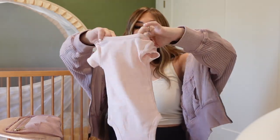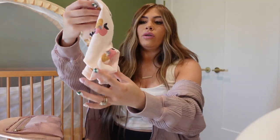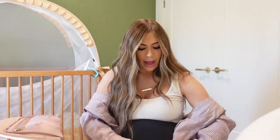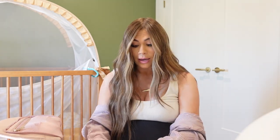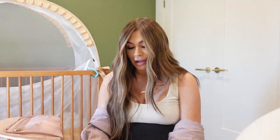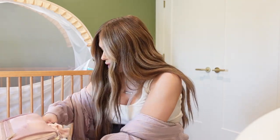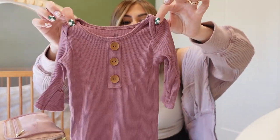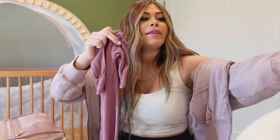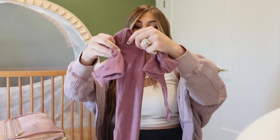I have a couple of newborn onesies — a light pink one and one with little flowers on it. You never know what your situation is going to be — with Jagger, I had all these clothes ready including a customized name thing, and then he went straight to the NICU for five days so we never got to put him in an outfit. But you need to be prepared, so I'm bringing these just in case and hoping that doesn't happen this time. I also have the little Caden Lane outfit that matches my robe — same mauve waffle knit material with a matching hat and bow.